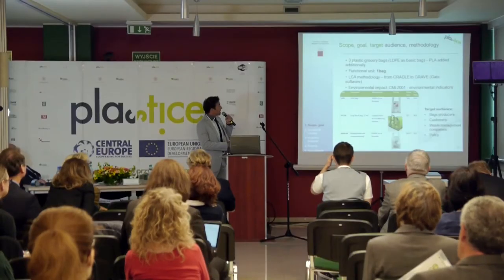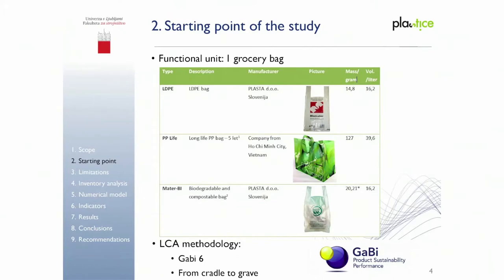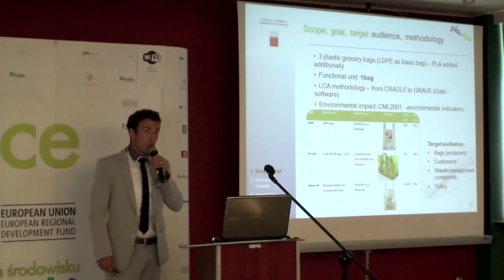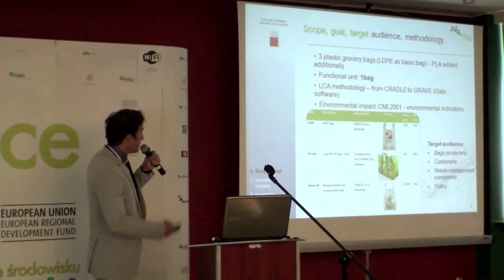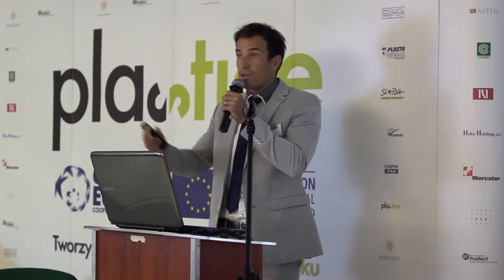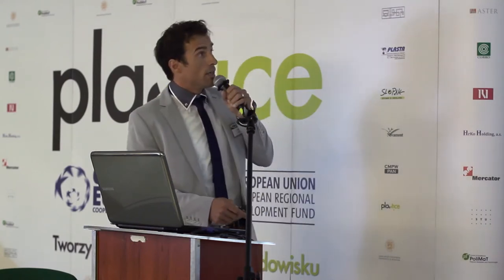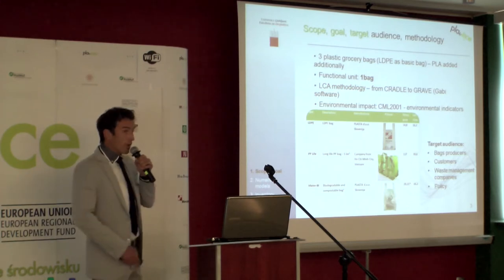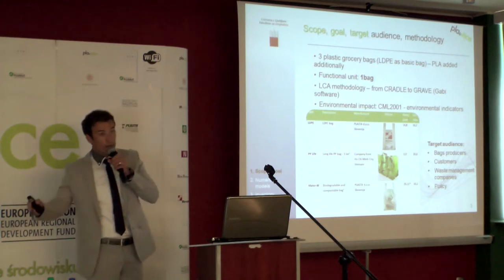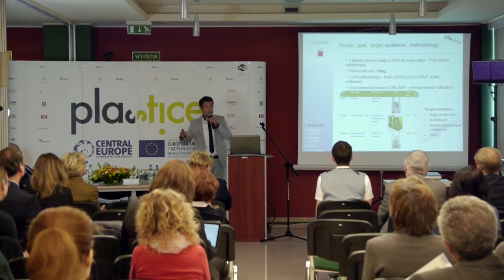There are three plastic grocery bags included in this study. LDPE is the basic bag, against which all results were then given side by side. The functional unit is one bag — that is perhaps not the most convenient, but it was the only possibility because you will see that different masses are used for different materials to make one plastic bag. LCA methodology from cradle to grave was used, so we tried to model from the beginning of granulate production to the grave — with composting, with incineration, with landfill.